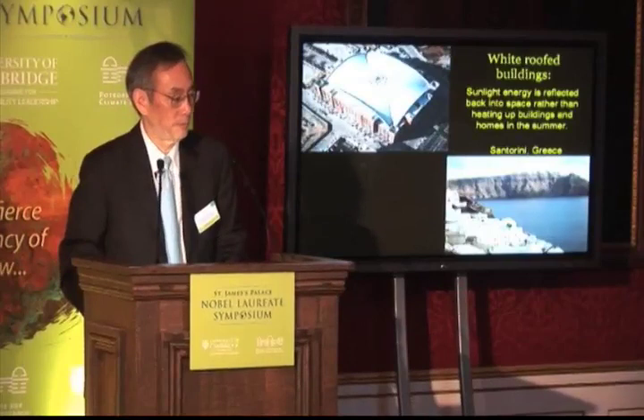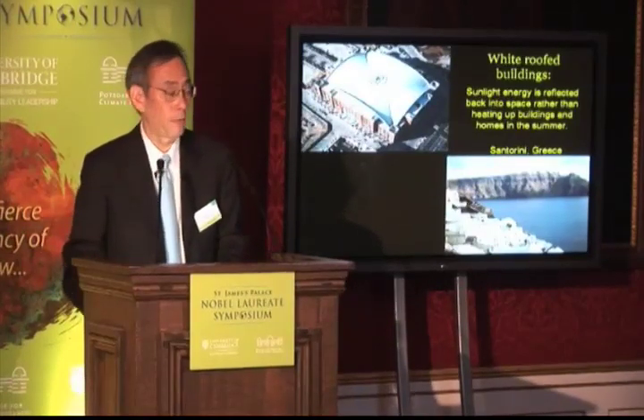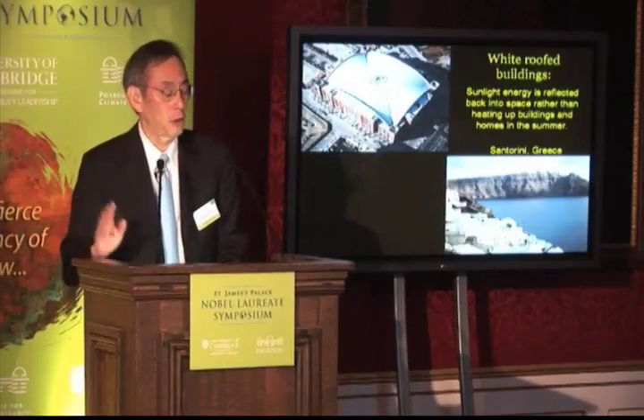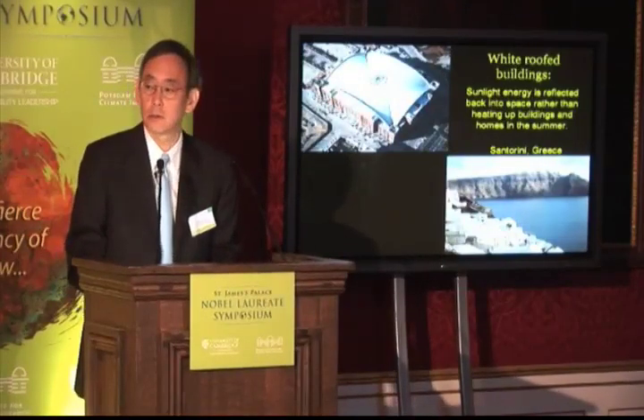These are buildings with white roofs. If you use a white roof and you happen to have air conditioning, depending on the geometry of the building, you can save as much as 15% decrease in energy by just simply having a white roof.